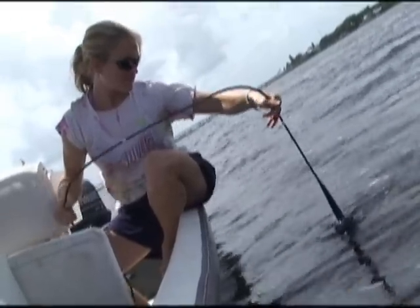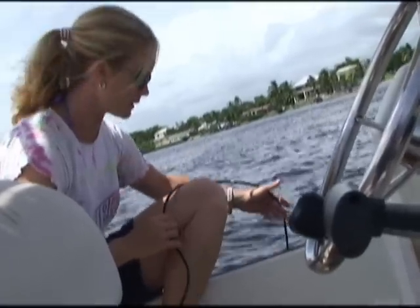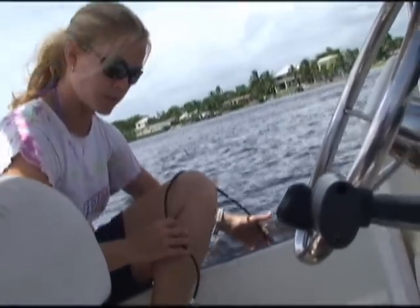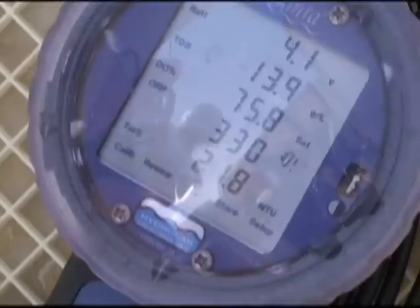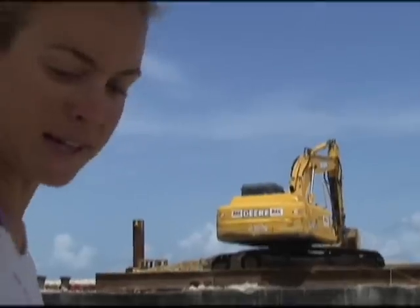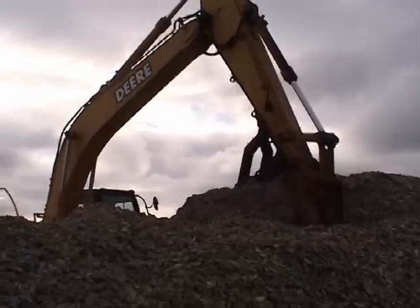Turbidity monitoring is conducted in order to confirm the placement of the culch into the water is not increasing cloudiness. If turbidity levels are too far above background conditions, construction is halted and steps taken to solve the problem. Construction is not allowed to resume until turbidity levels have returned to background conditions.